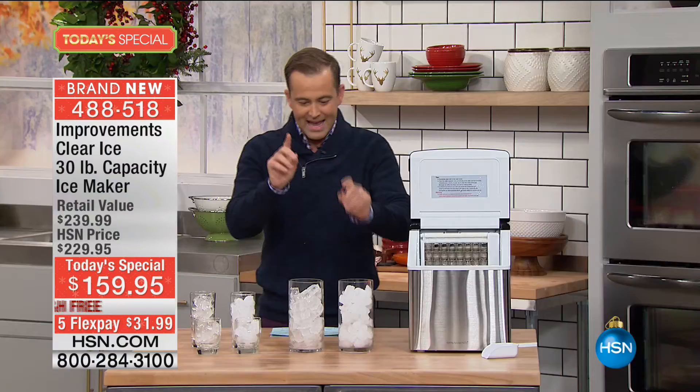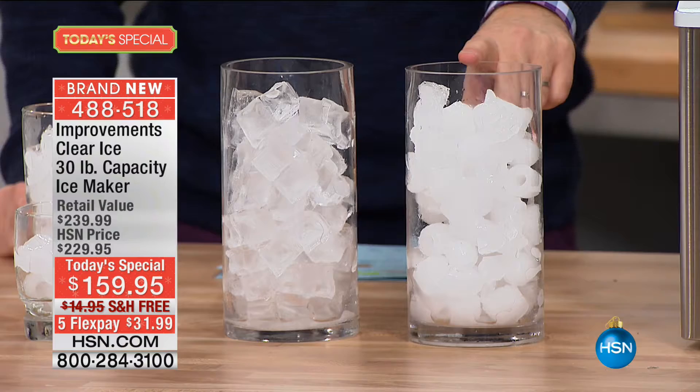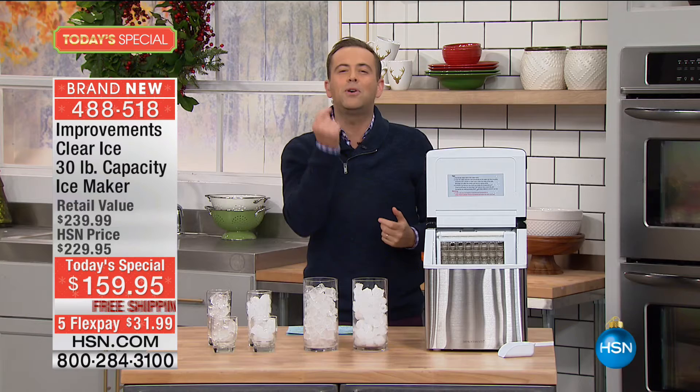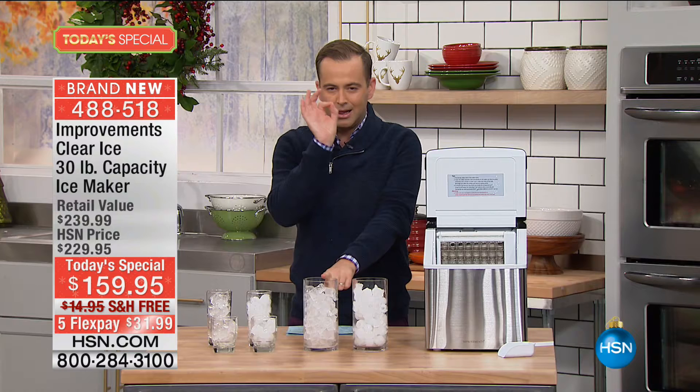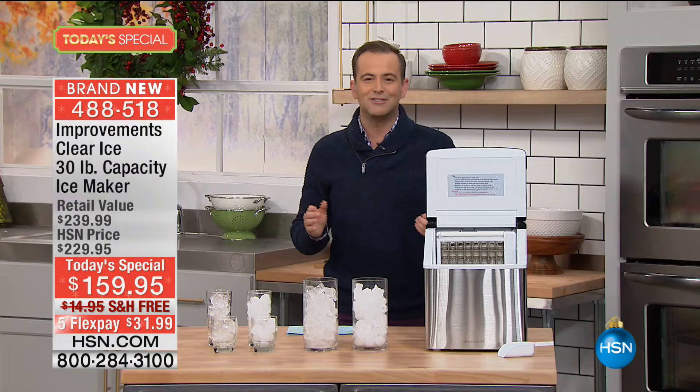This is an ice maker that we are launching for the first time with a built-in filter. In these two containers, you have cloudy ice and you have clear ice. Have you ever had a drink and taken a sip and it doesn't taste so good? It's the ice — the impurities coming through. This is world-class crystal clear ice. This particular ice maker freezes from the inside out to help get rid of all the impurities so your drinks stay better and taste better longer.